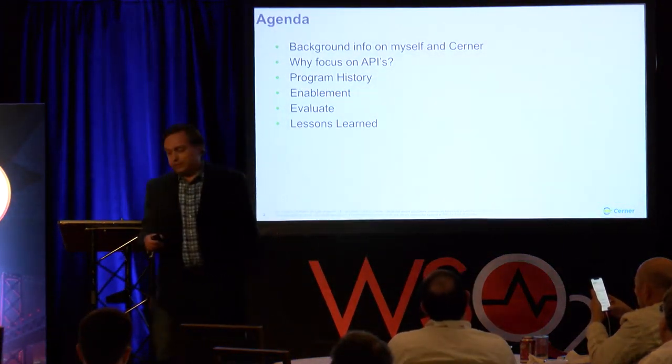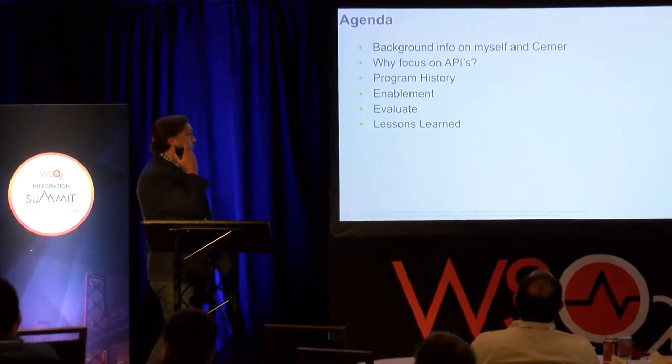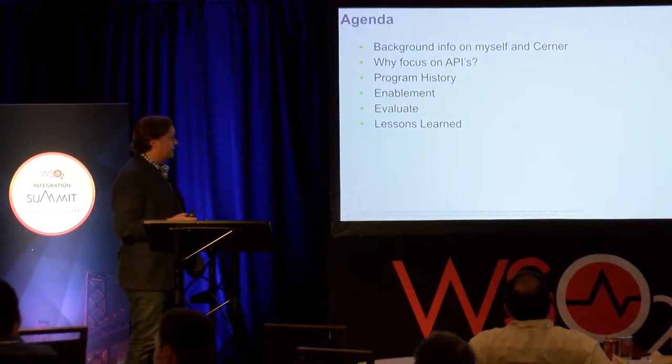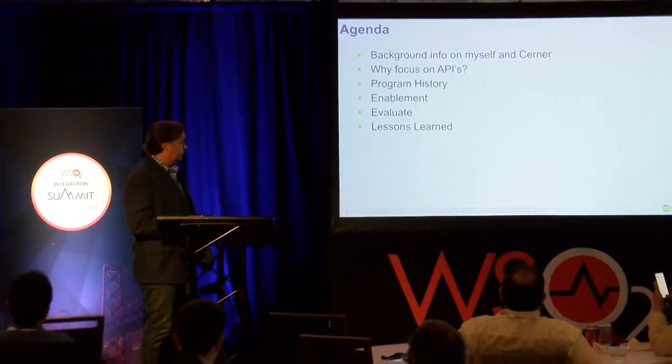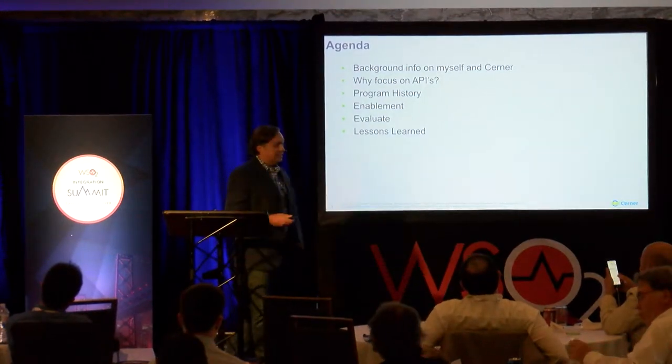So real quick, this is the agenda. It won't take that long to get through, but a little bit of background: why are we focusing on APIs, program history, enablement, evaluate your program, and then lessons learned.